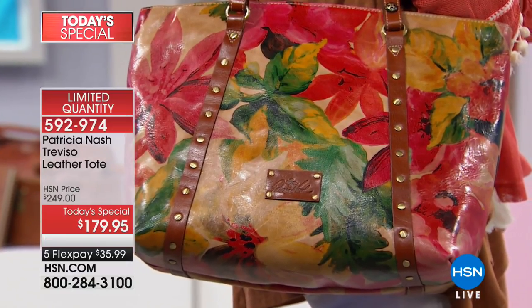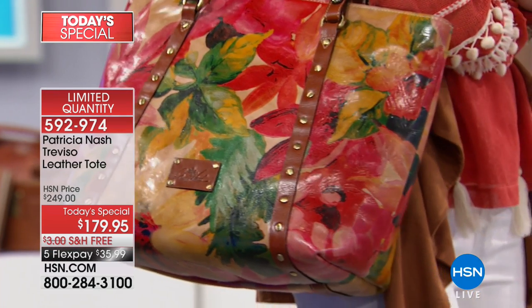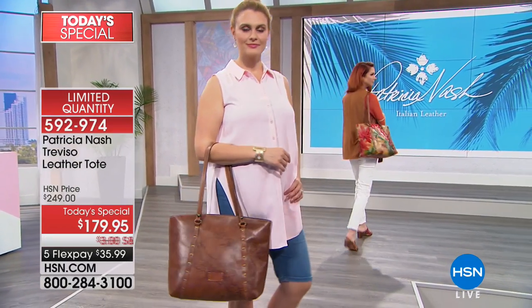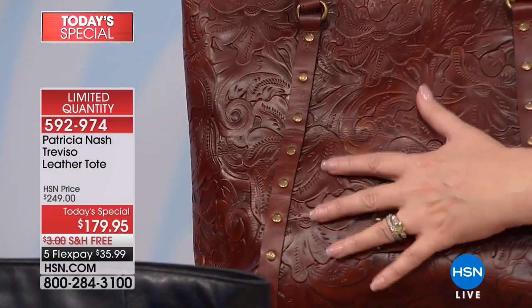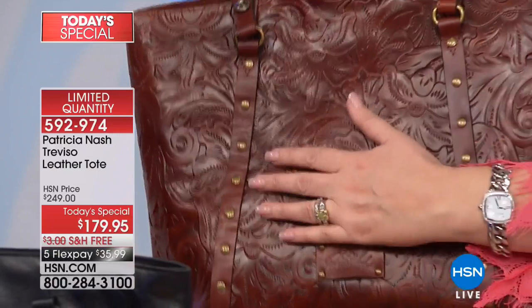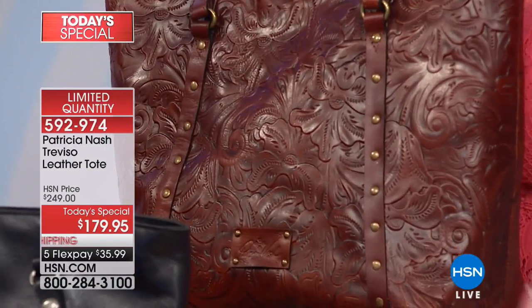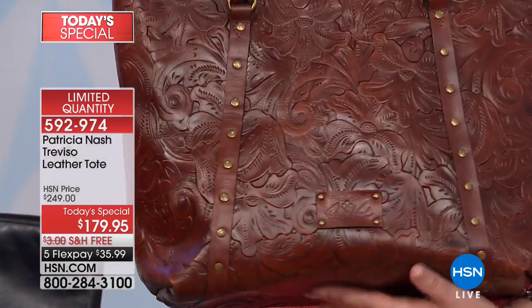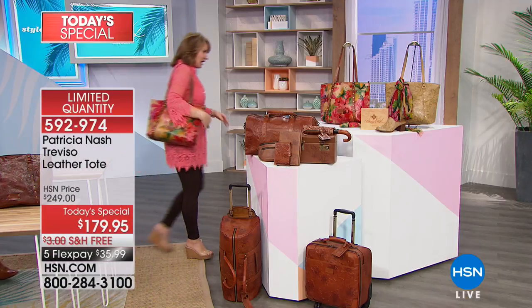These bags are great for travel, work, family — whatever you use them for, you'll remember the tote. In the world we live in, isn't it wonderful to know that beautiful things like this are still being made, and that they're affordable — $179.95 for something so special. The whiskey has only 200 left; the beautiful floral has a couple hundred left. Don't miss yours. Make your first flex payment and we will send you this absolutely gorgeous bag. Thank you everyone — we're stepping over to show you more.